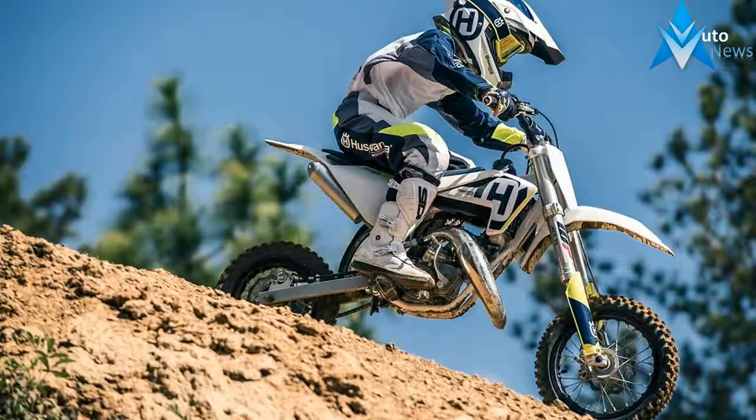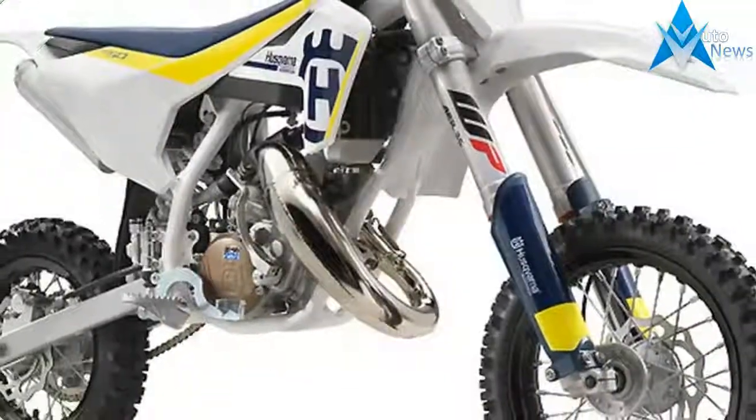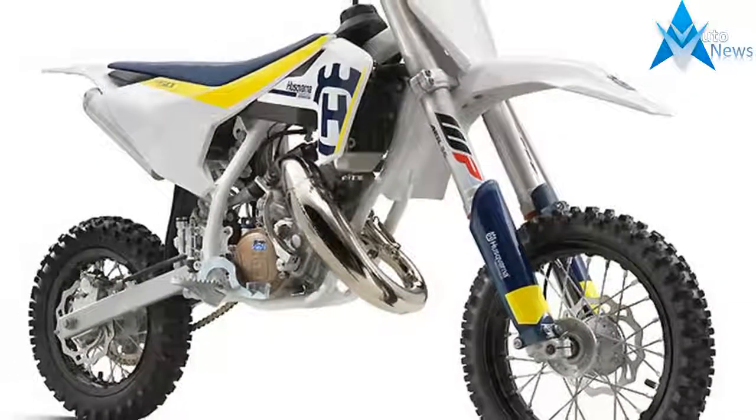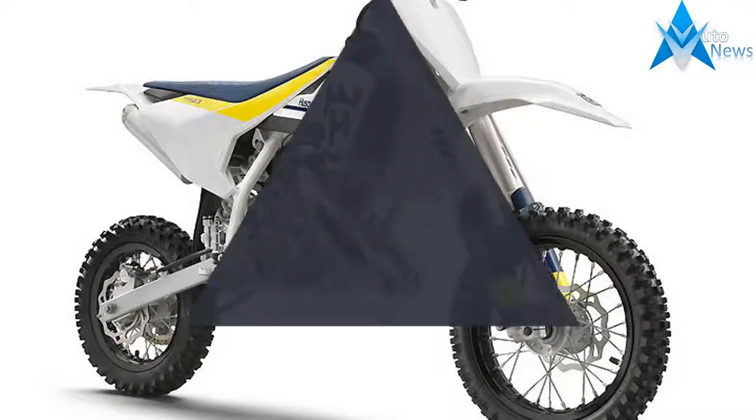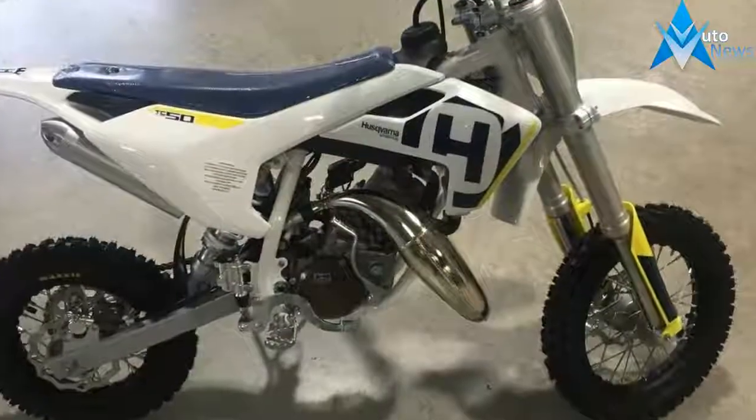Additionally, all four-strokes receive a new Li-ion battery. Based on a simple yet distinctive design, new graphics across the 2018 motocross range highlight Husqvarna's Swedish heritage.